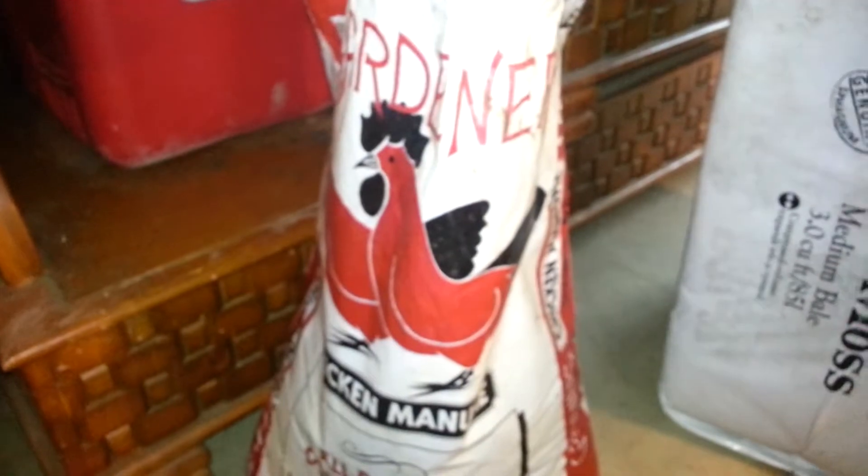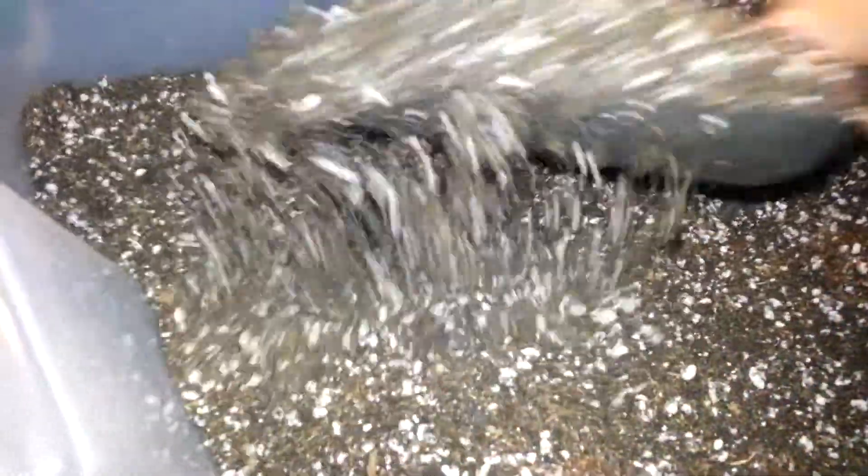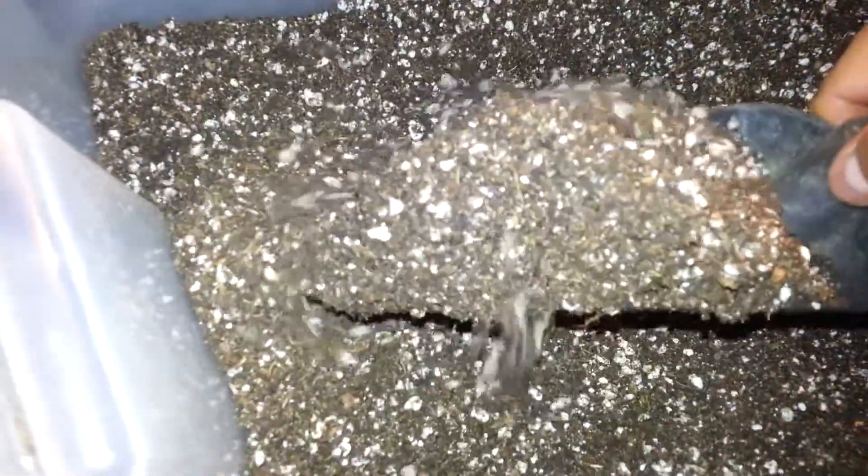For fertilizer, I'm using chicken manure. What I'm doing is equal parts — one scoop of perlite, one scoop of peat moss, and one scoop of compost or chicken manure. I don't know if that's going to burn the roots or not, but I've been doing it and it's been getting some good growth on my plants.